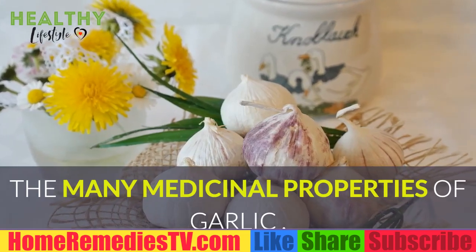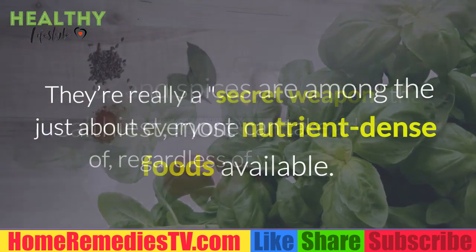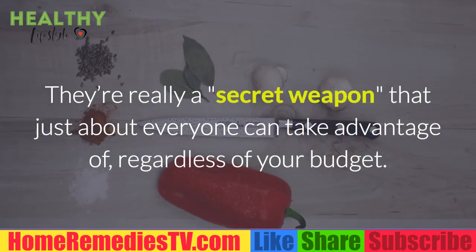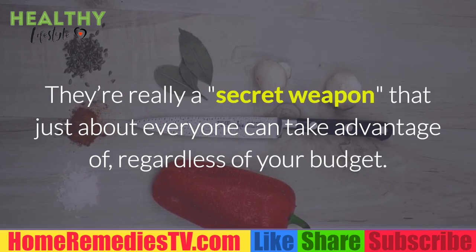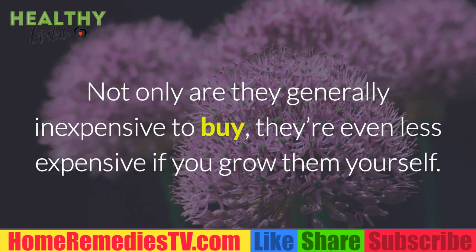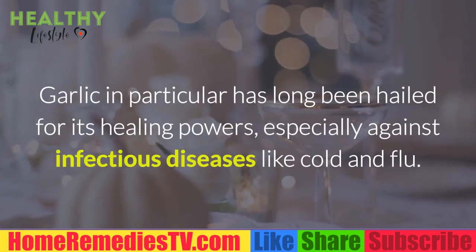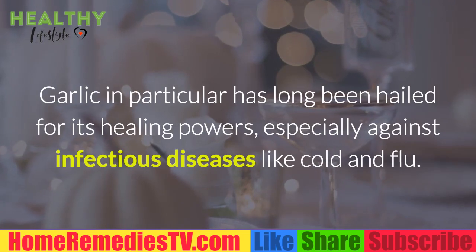The many medicinal properties of garlic: Herbs and spices are among the healthiest, most nutrient-dense foods available. They're a secret weapon that just about everyone can take advantage of, regardless of your budget. Not only are they generally inexpensive to buy, they're even less expensive if you grow them yourself. Garlic in particular has long been hailed for its healing powers, especially against infectious diseases like cold and flu.